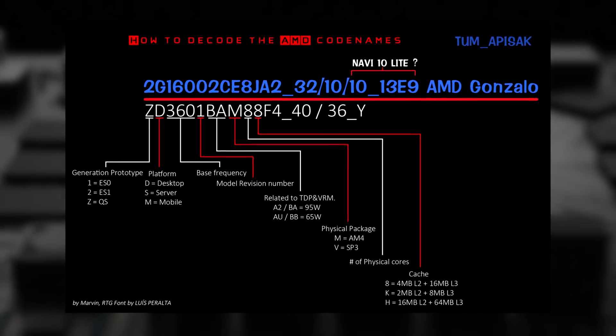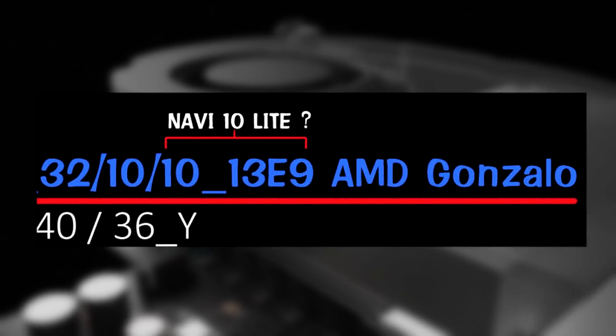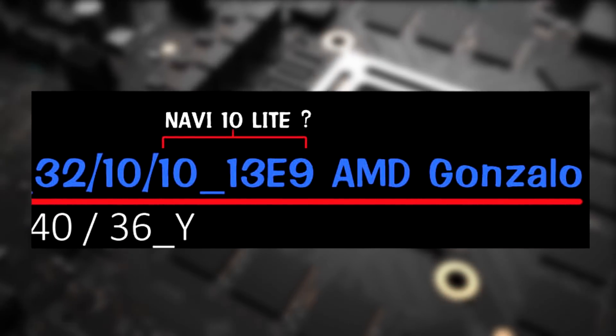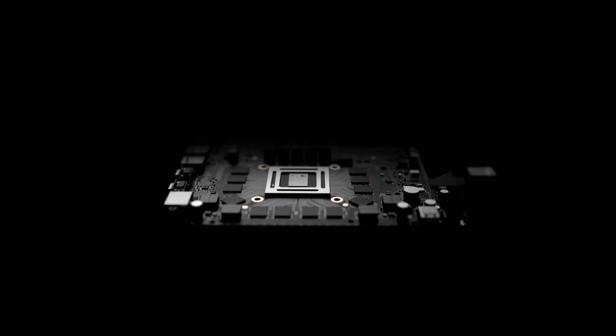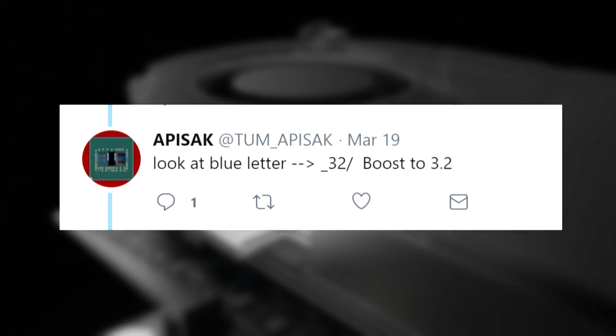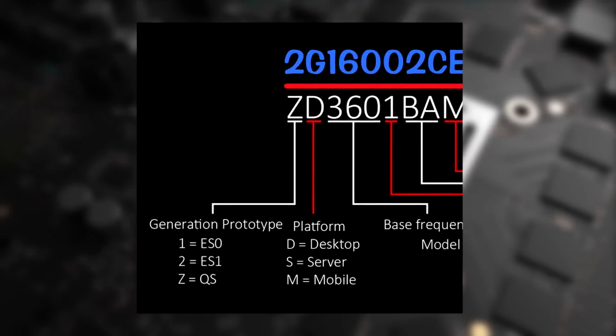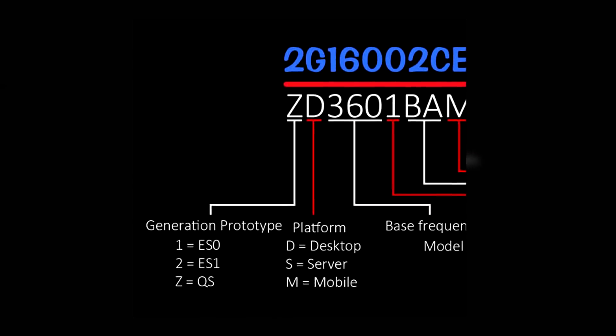Tom also suggested that the last part of that code was an indication of what graphics this APU would have. In this case, he pointed at Navi 10 Lite graphics, clocked at 1 GHz. For the CPU, it would be an 8-core at 1.6 GHz base clock, with a 3.2 GHz boost. The last thing to point out is that when decoded, the two at the start of that code suggest that this APU was still in prototyping phase.